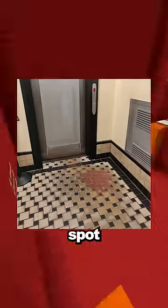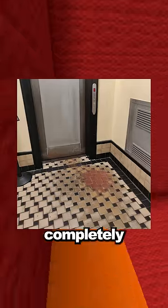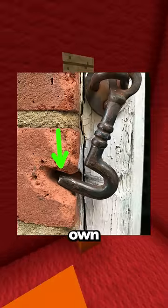Pictures of things being worn down over time. The spot on the floor where people wait for this elevator has been completely worn down. This lock has hit the bricks so much that it made its own groove.